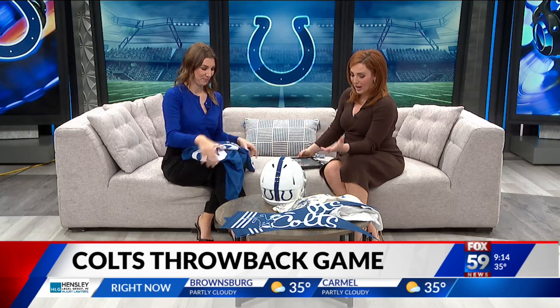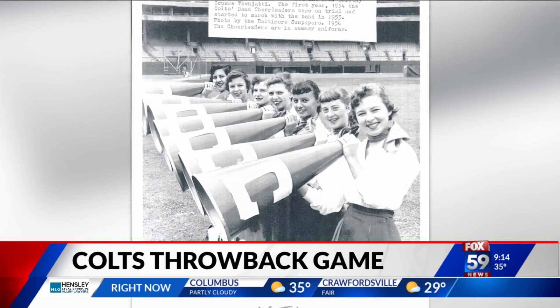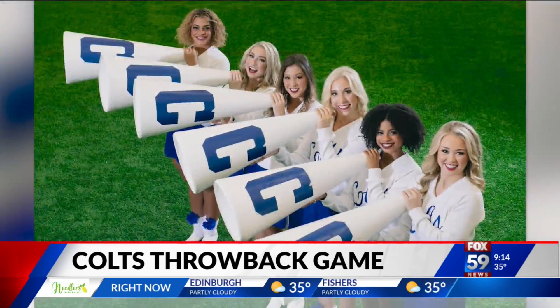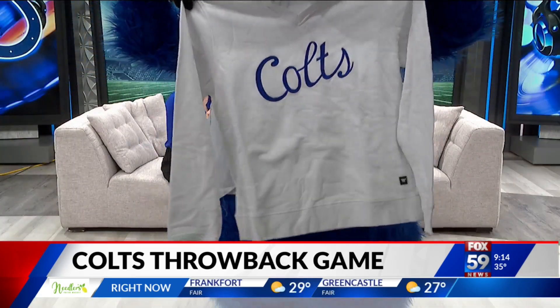Of course, we have to include the cheerleaders, who had different uniforms in the 50s. The Colts cheerleaders were actually the first NFL team with cheerleaders, dating back to 1954. They will be wearing white sweaters on the field throughout the game, really pulling in the past and having some special nods for the fans to see tomorrow.